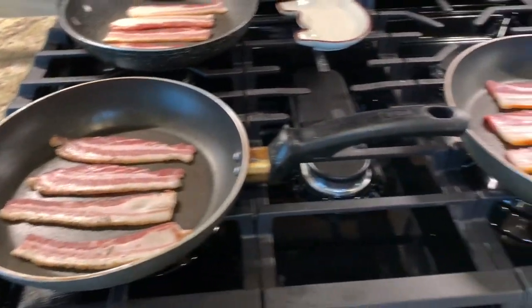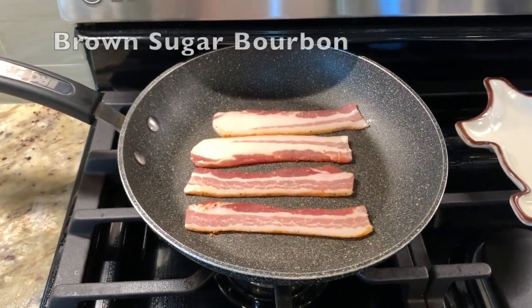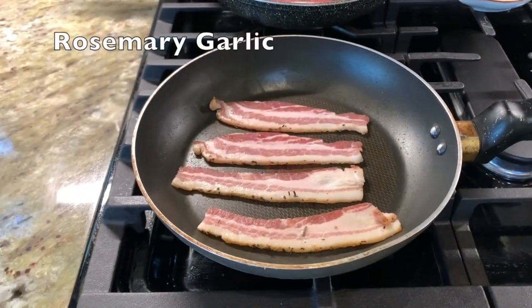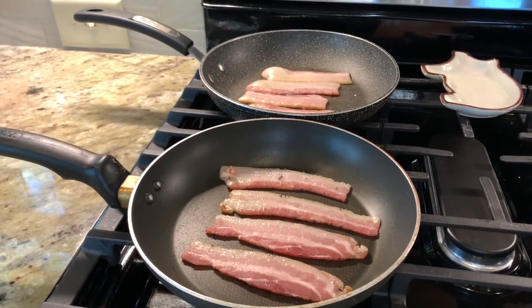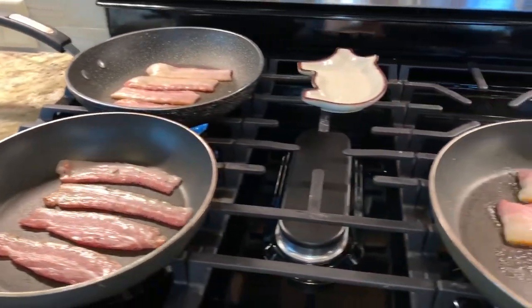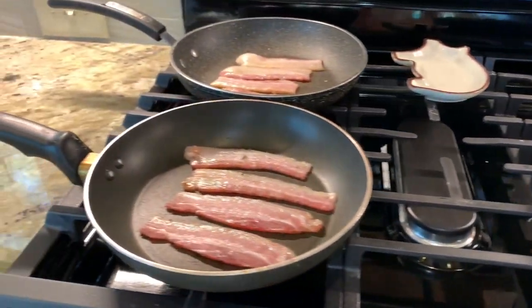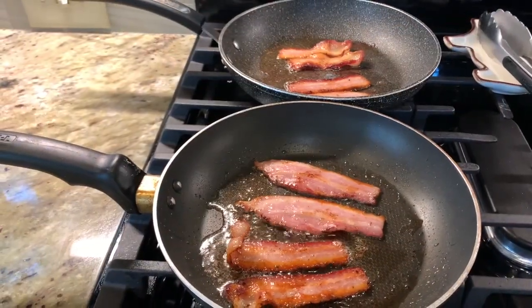I have three frying pans, and I had to put this in alphabetical order or I would forget. Pan one is the brown sugar bourbon, pan number two is the rosemary garlic, and pan number three is the sriracha. Jeff told me to cook the bacon low and slow, so that's what we're doing. We've got some sizzle starting here — they smell wonderful. Can't wait to try it. Flipping them over now.